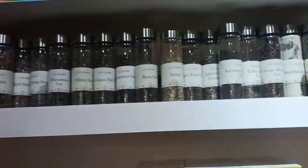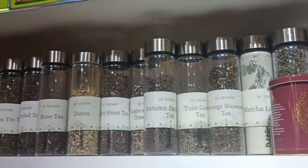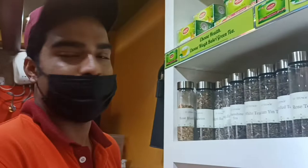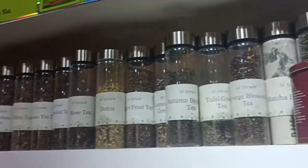There are five types of tea. Black tea, green tea, marval tea, oolong tea, and white tea. I want to try all of them, so let's taste a little bit.